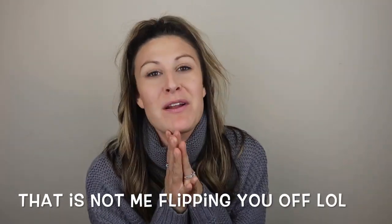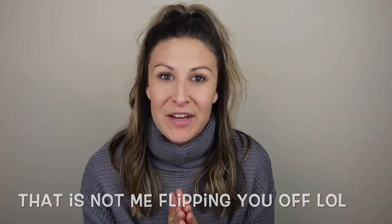Hey guys, welcome back to my channel. So today I am really excited because I'm filming one of my favorite videos for you. It is a clothing try-on. I'm not really sure what I'm going to be titling this yet, but it's definitely a winter kind of sweater try-on.